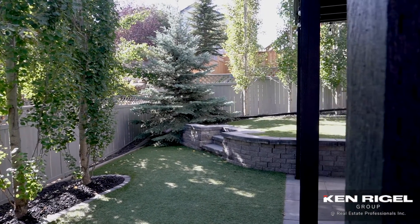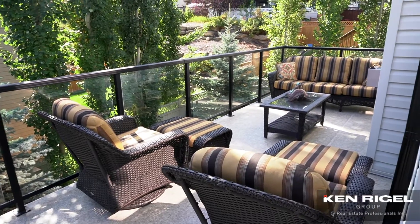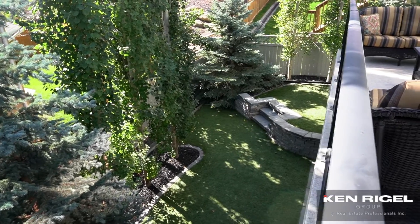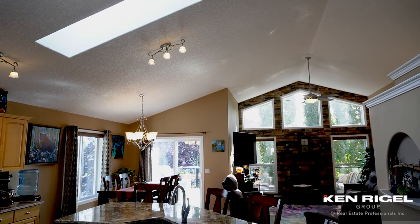Now the outside of this home is where these owners have spent a lot of time and effort. They've got artificial turf — green grass all year round, it looks amazing. They've extended the deck all the way across the back of the house as well, so you have this beautiful backyard that's private too because of all of the trees that they've added.